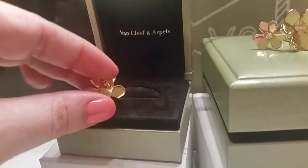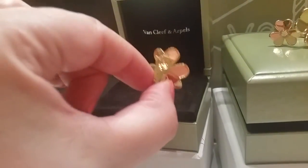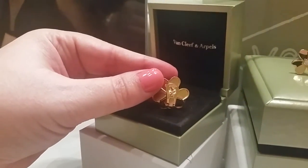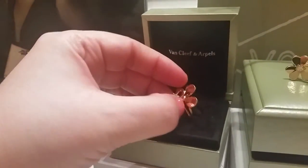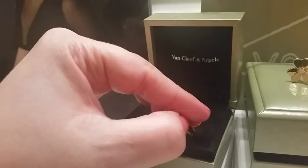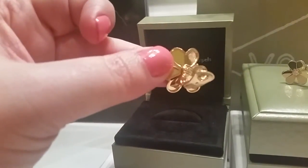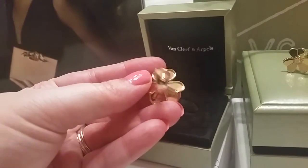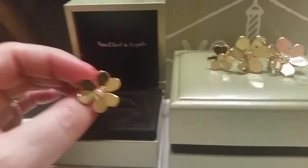So these are ear clips for pierced ears, and they have the French back. They have a little clip on them with a little nub that shows you which side you should be wearing them — so this would be the left side because it's pointing left. They say the serial number, and every piece is stamped with the insignia of VCA and the 750, which is 18 karat gold in Europe.